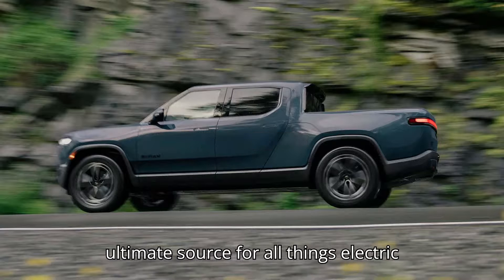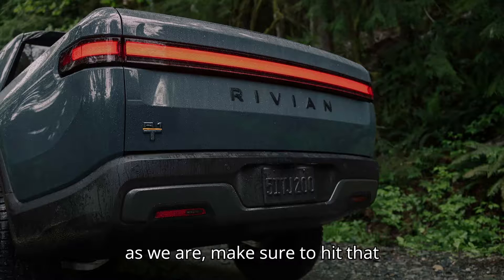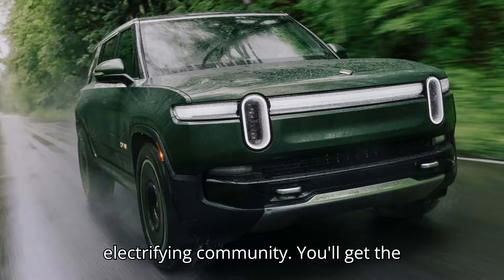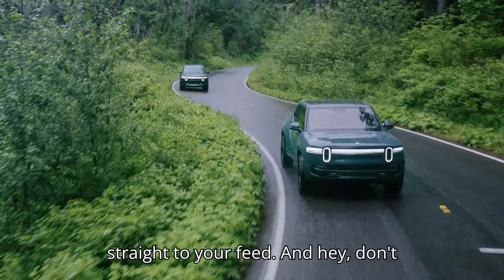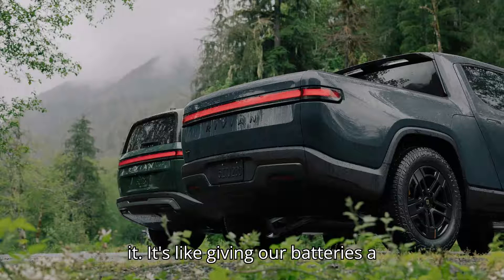Welcome to EVpedia, your ultimate source for all things electric vehicles. If you're as pumped about EVs as we are, make sure to hit that subscribe button and join our electrifying community. You'll get the latest EV news, reviews, and tips straight to your feed. And hey, don't forget to like this video if you enjoy it — it's like giving our batteries a boost.